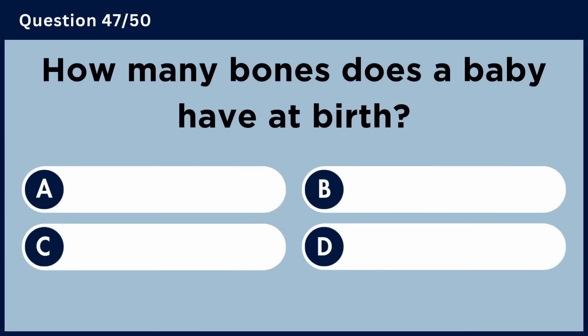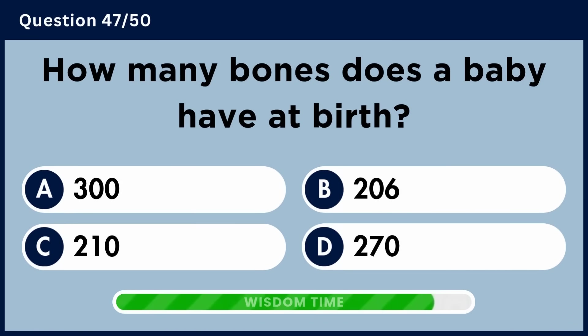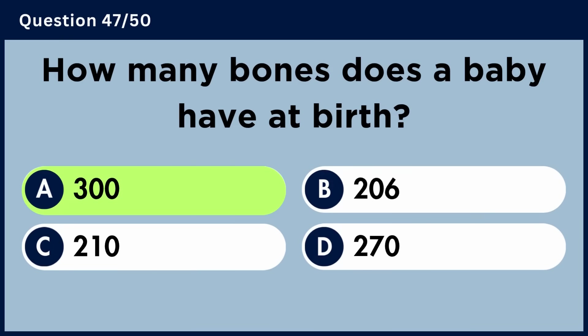How many bones does a baby have at birth? Answer A: 300.